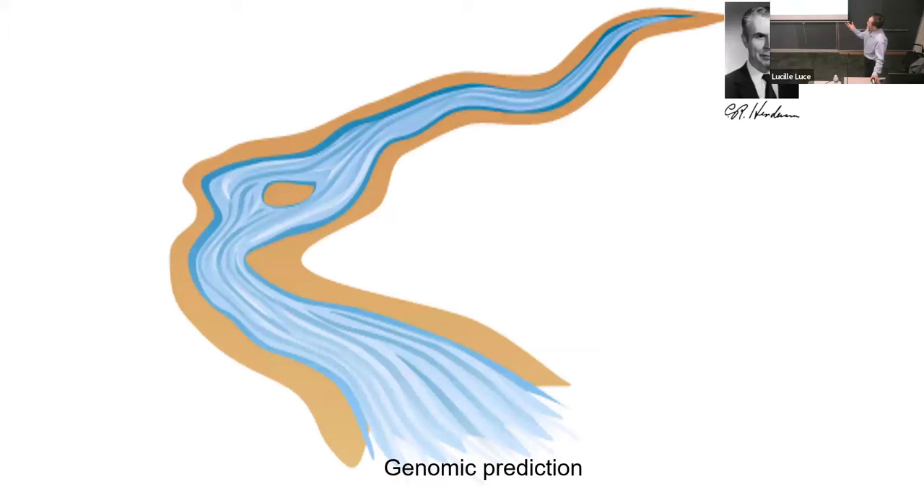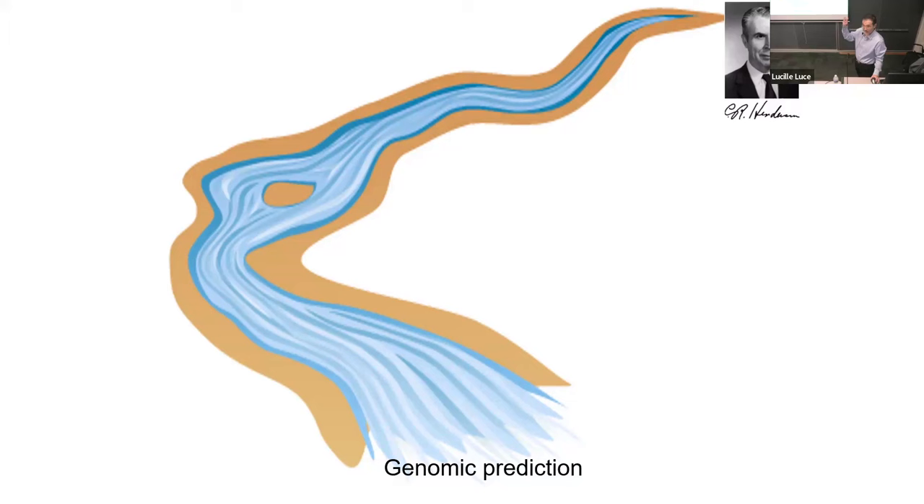We can think about how this river starts. Everything starts from the downway east — that's from Morrison Hall. Charles Henderson gets his first job as an assistant professor at Cornell. He originally started from Iowa State, but he developed BLUP there. Most publications came from around 1970 during that period. Then the next step was to try to use the marker — that went back to Iowa. Rahan Fernando integrated that marker into breeding value, integrating it with BLUP.